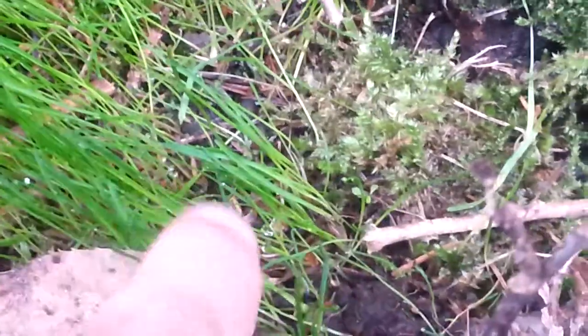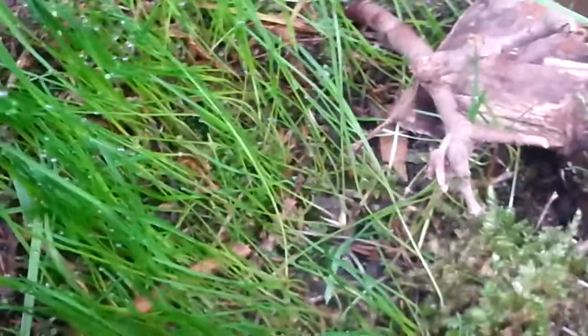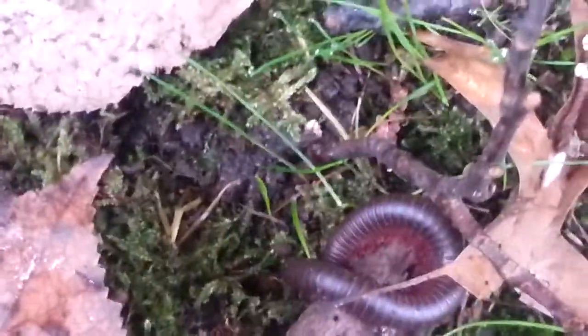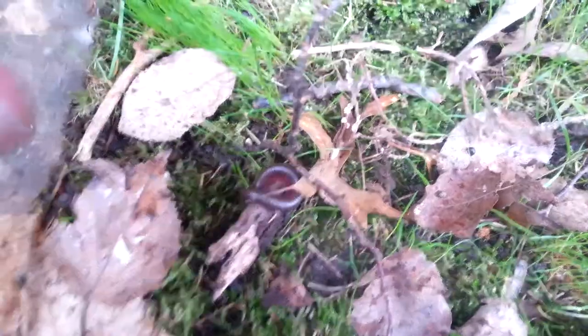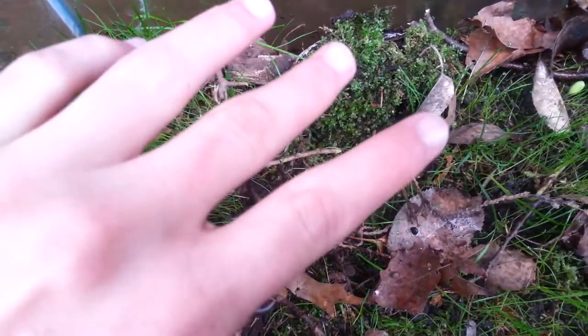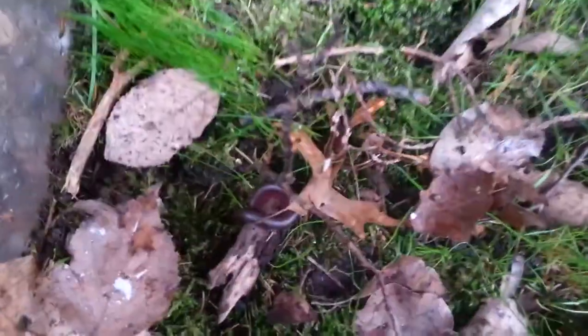So the grass is growing as you can see, and by the way this is GM Insect Discovery. Like I said in the previous video, I have more than one millipede now — I have three of them. I believe one of them is a male and the two other big ones are females.